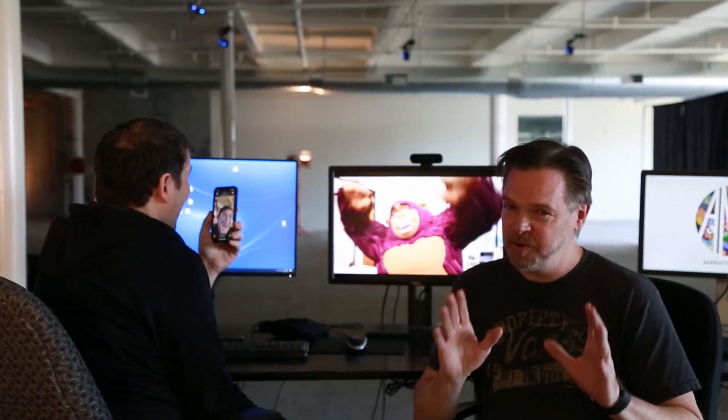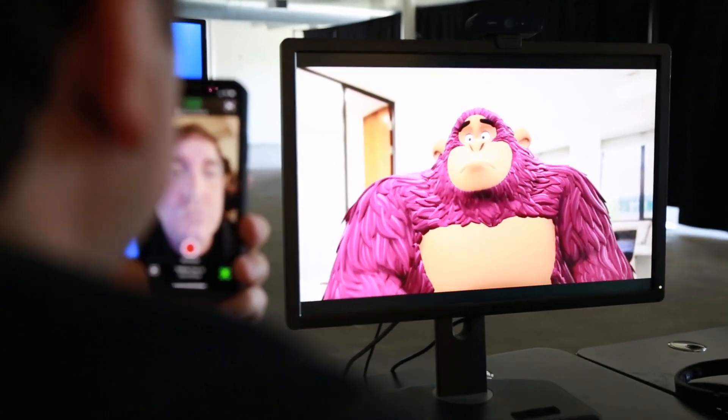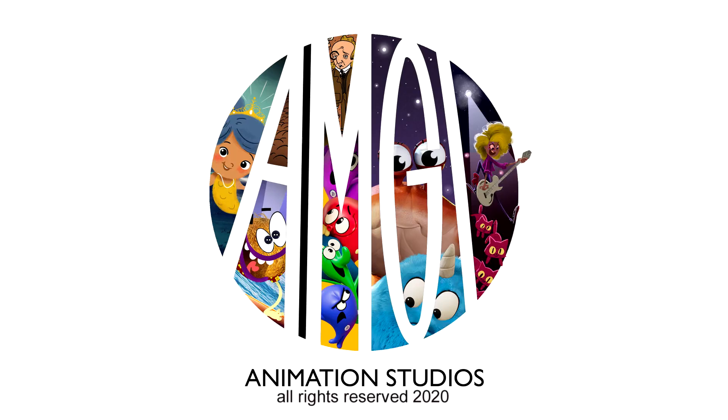As you can see, we're still very early with this technology, but we're looking forward to pushing the future of real-time cartoon animation. Thank you for watching this presentation from AMGI, and thank you Epic for inviting us to this amazing summit. We look forward to working with many of you in the future.